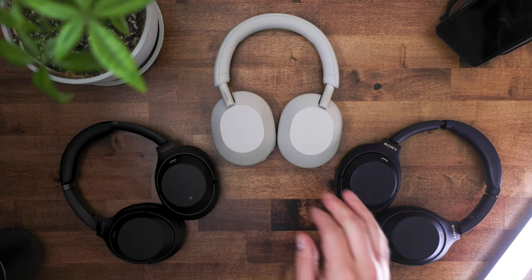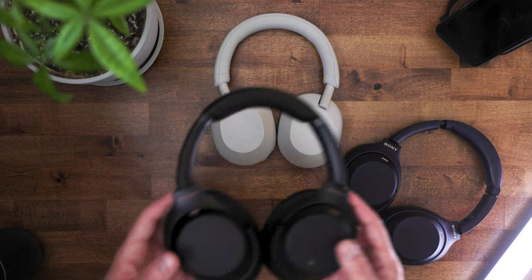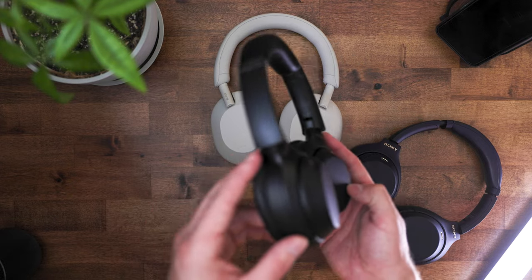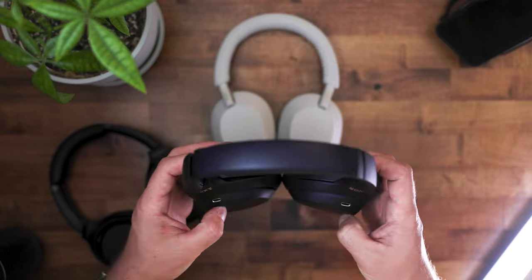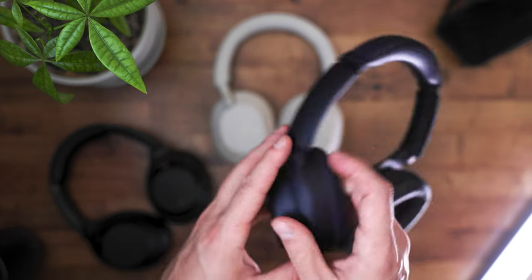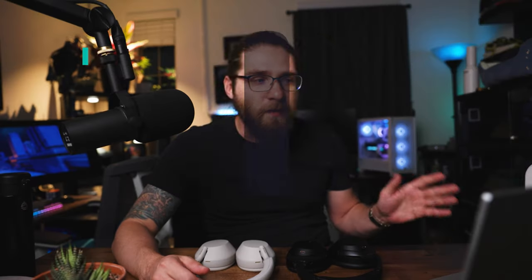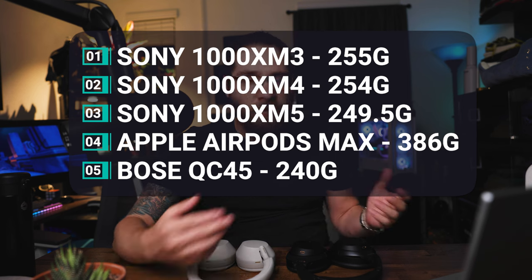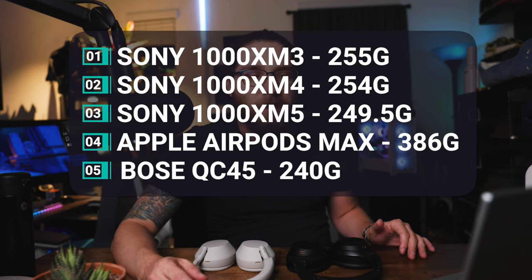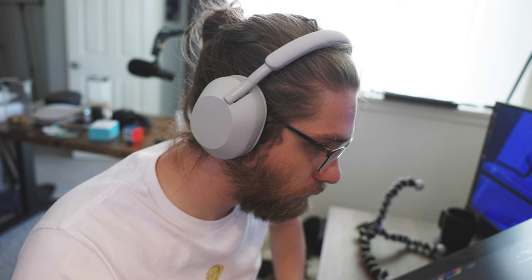As you can see here, we have the past three generations of Sony WH-1000 series headphones — the XM3s, the XM4s, and the XM5s. The weight between these three is pretty much the same: the XM3s are 255 grams, the XM4s are 254 grams, and the XM5s are 249 grams. For comparison, the AirPods Max are 386 grams, which I think is ridiculously heavy. I'd rather have a headphone that's quite light on my ears and I can kind of forget about it, especially one I'm going to be wearing all day.